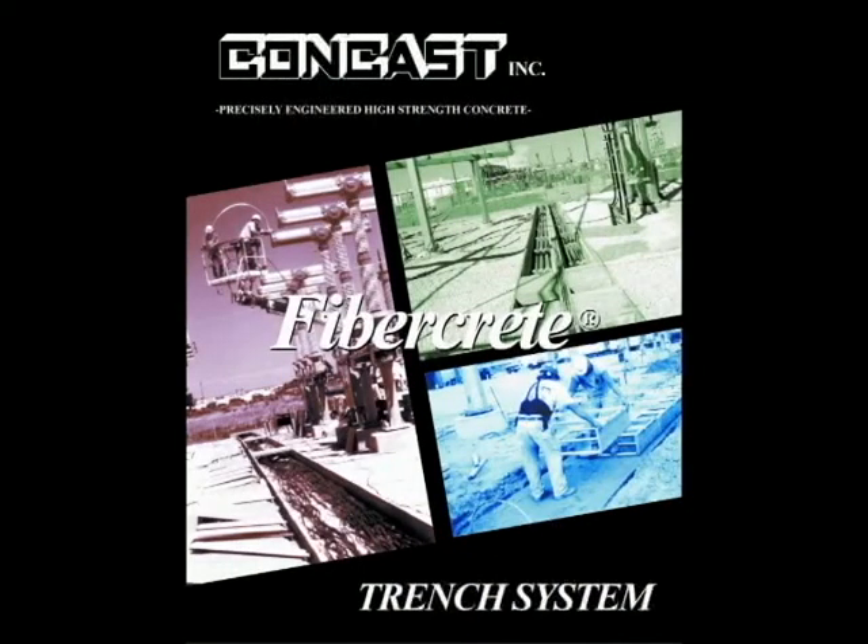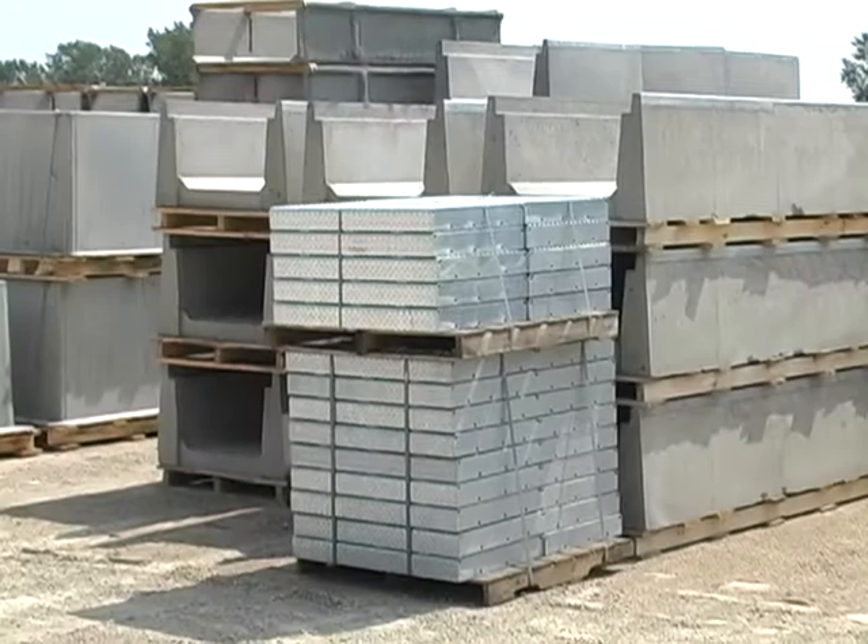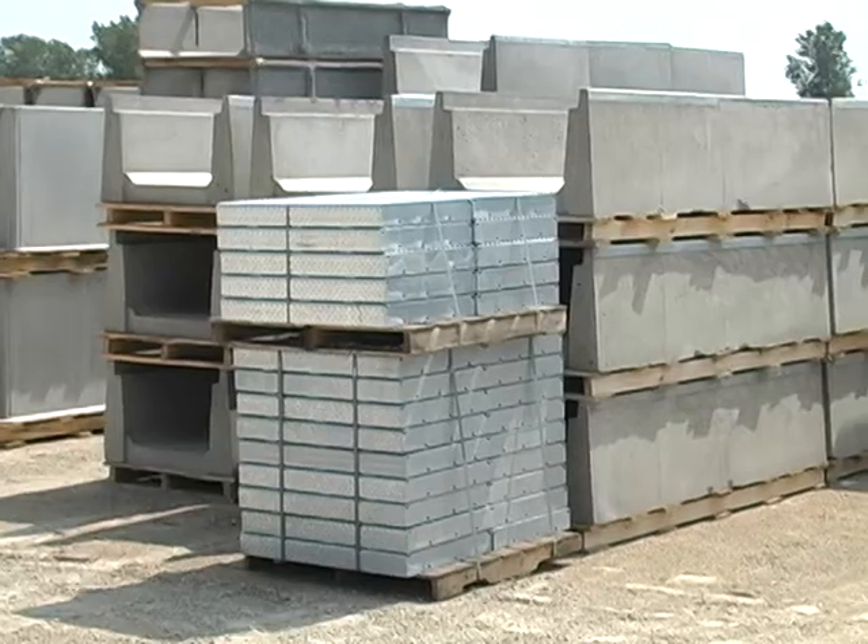Consult the catalog or our website at www.concastinc.com for the complete listing of standard section sizes, weights, and available options.